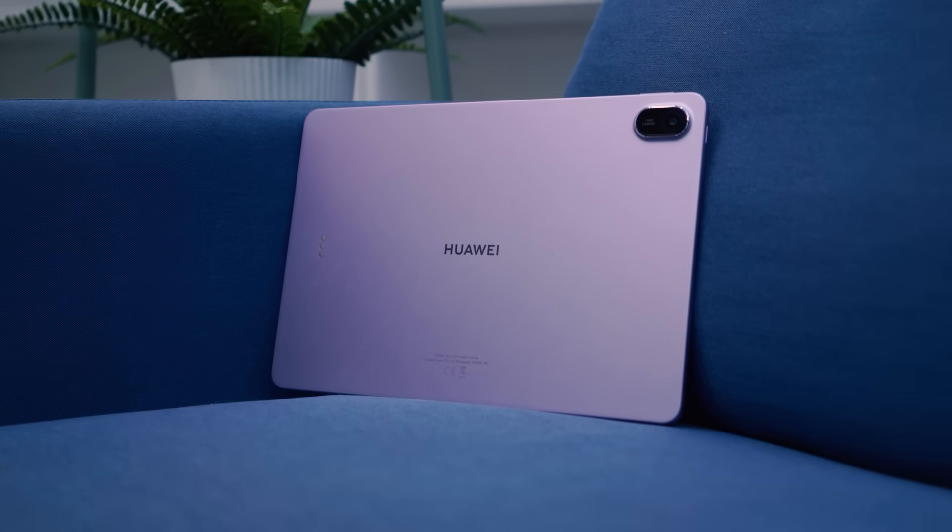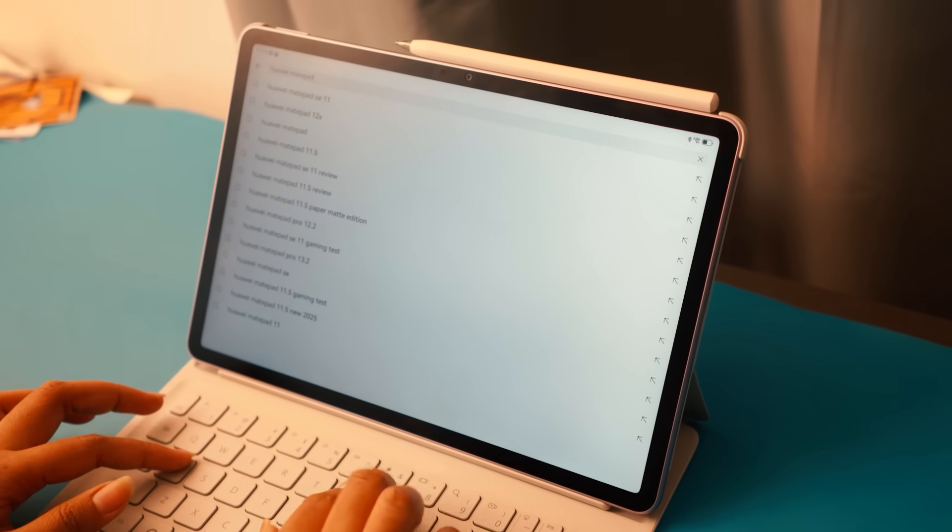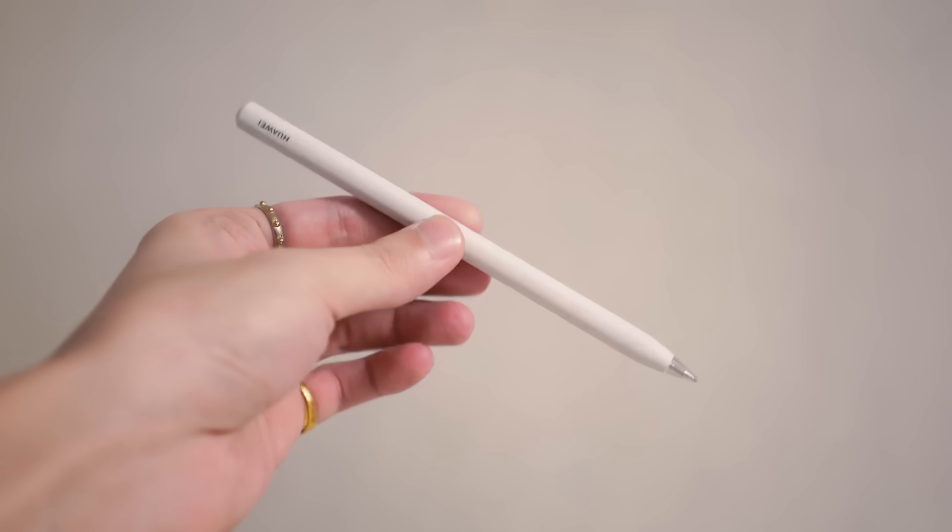If you still think a tablet is just a bigger phone, this one might change your mind. The Huawei MatePad 11.5 Papermatt Edition 2025 is designed to deliver a complete PC-like experience bundled with a keyboard, stylus, and pre-installed apps for productivity and creativity. It does all that at less than half the price of a fully accessorized 2025 iPad. So today, we're putting it head to head with the Apple iPad 2025 to see which tablet is the better deal for students, young professionals, and creatives. Let's get into it.